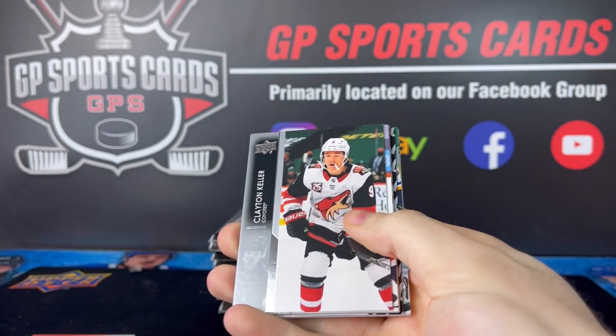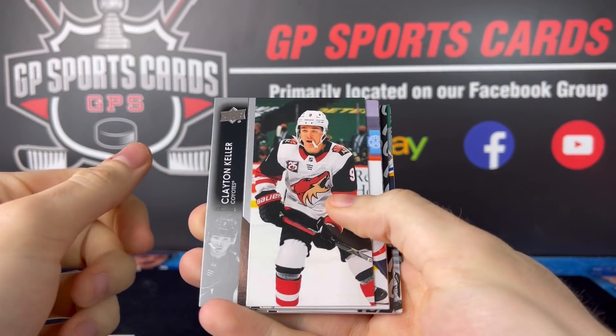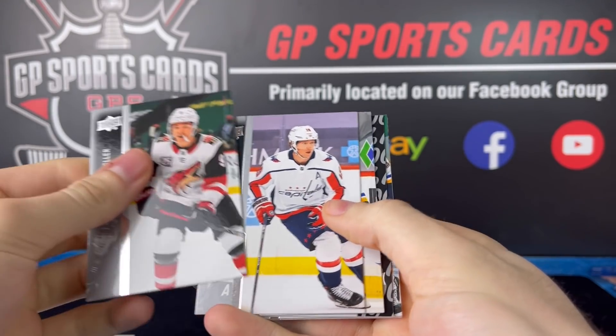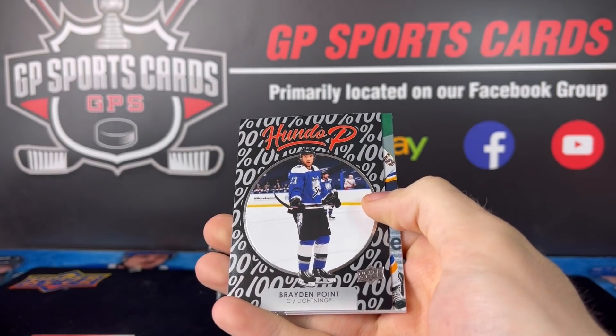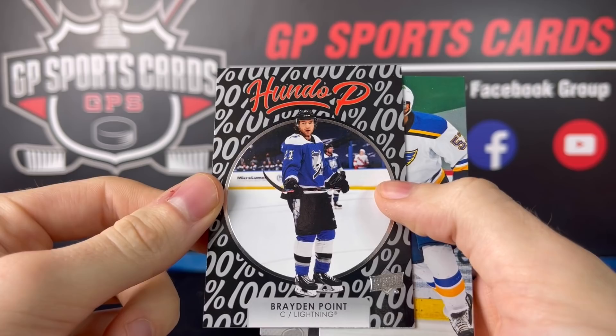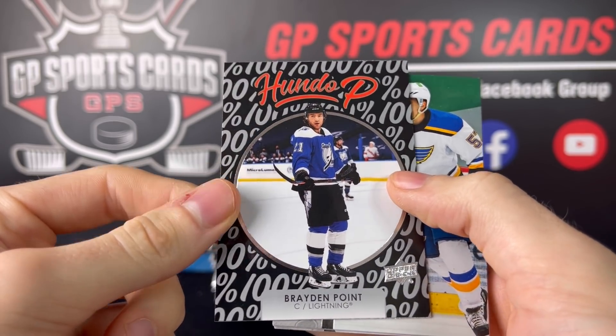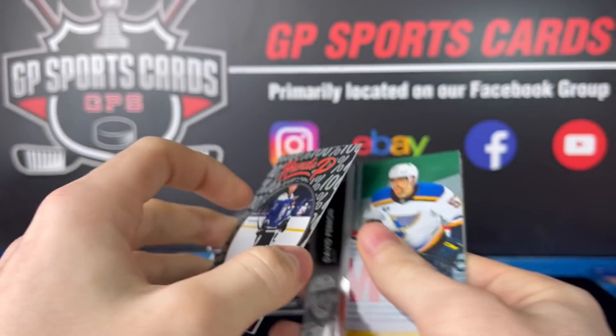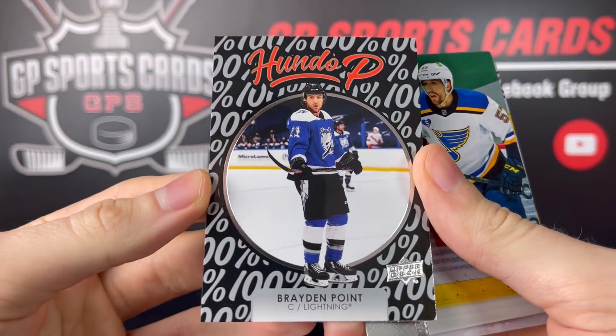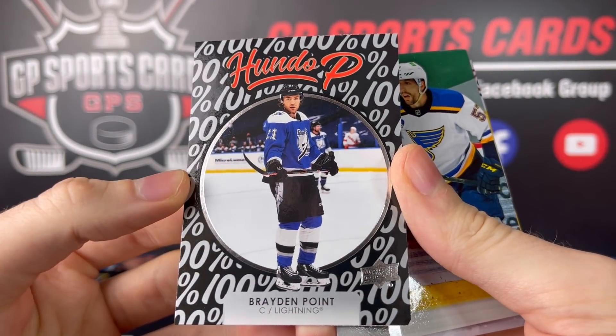We're going to be live today at 4 p.m., so if you are around check out the live stream — it's going to be an epic day, constantly breaking this product. Hopefully we get some monsters. This looks like a FLIR design — Hundo P — Braden Point. Wow, that is a very cool card right there. It has the old FLIR vibe to it.